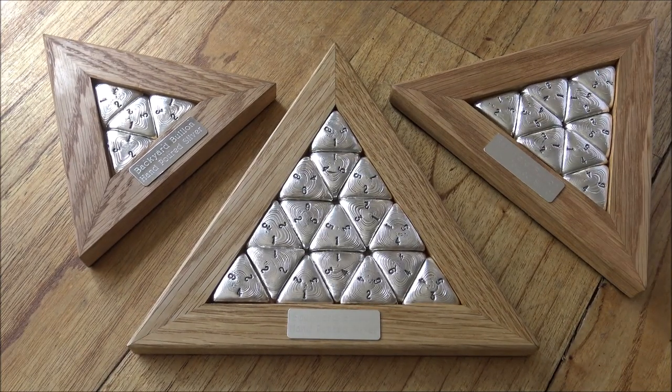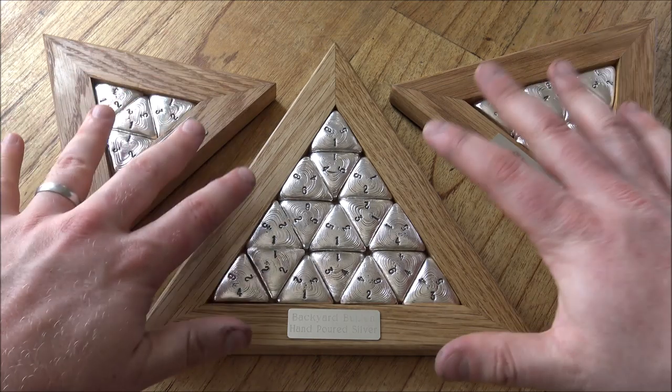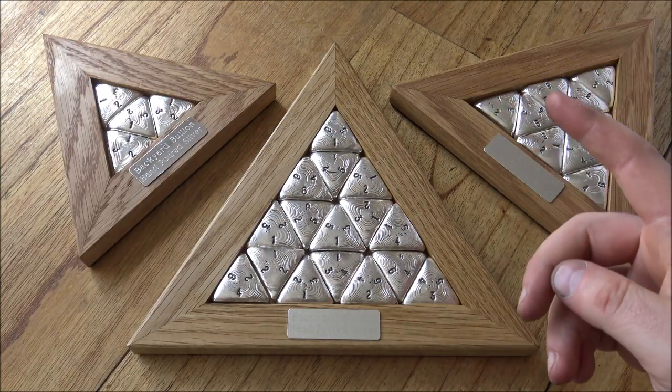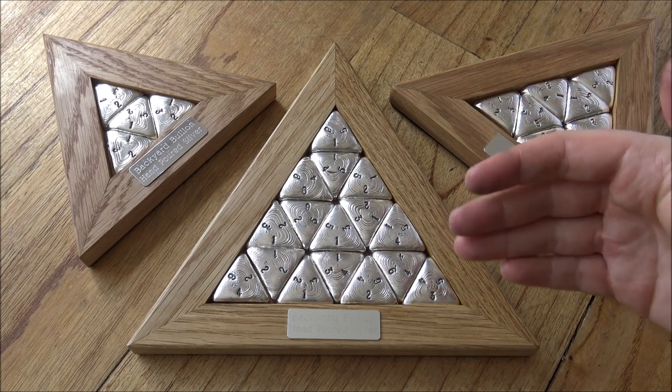Hello everybody, Backyard Bullion here. Today we have some really exciting news to share regarding the hallmarking of our hand poured silver, as well as the big reveal of our latest puzzle product — the triangular puzzle boards. But first, the big news of the week is that the Edinburgh Assay Office has reopened, albeit on a skeleton staff. We'll talk about what that means throughout the video.